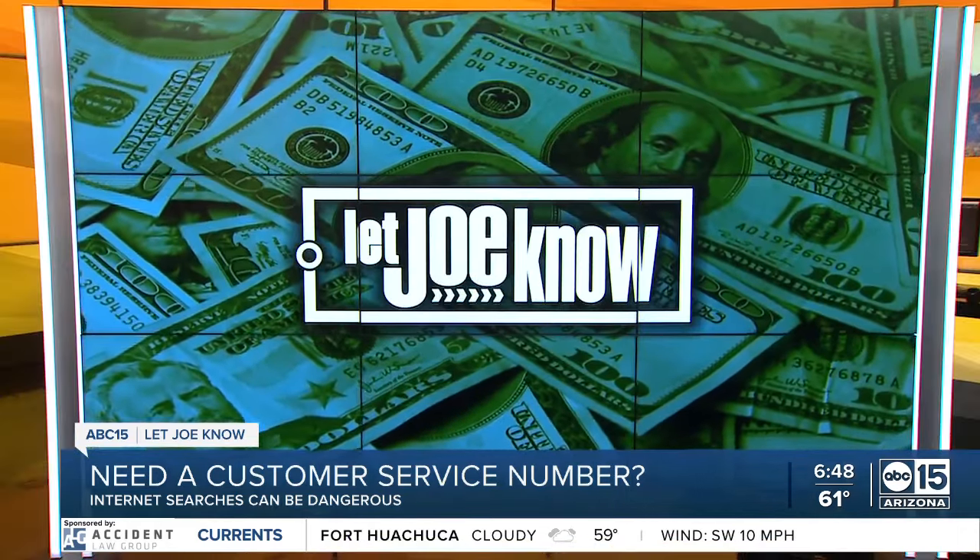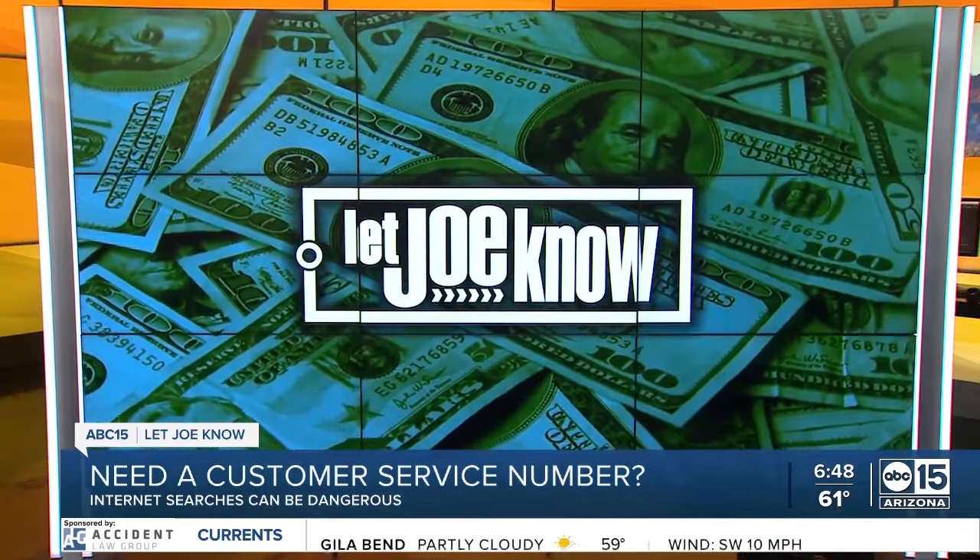We are cruising right along here on a Tuesday morning. One of the biggest scams out there right now involves something most of us do every single day — searching the internet for business phone numbers. Our Let Joe Know team is sharing more about fake phone numbers and scam websites that look legit.